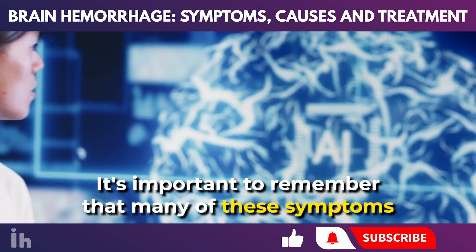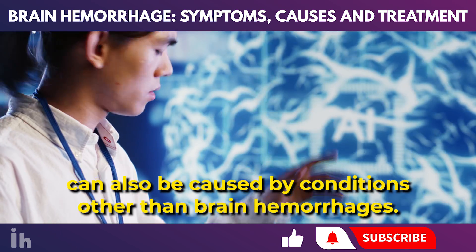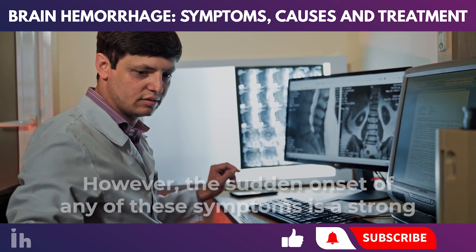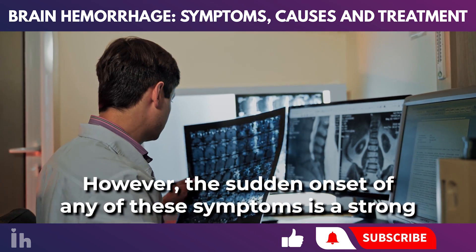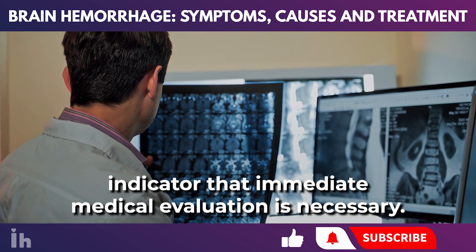It's important to remember that many of these symptoms can also be caused by conditions other than brain hemorrhages. However, the sudden onset of any of these symptoms is a strong indicator that immediate medical evaluation is necessary.